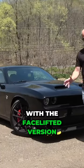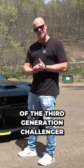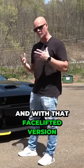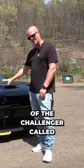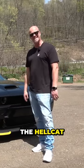In 2015, Dodge came out with a facelifted version of the third generation Challenger. And with that facelifted version, they came out with a new model of the Challenger called the Hellcat.